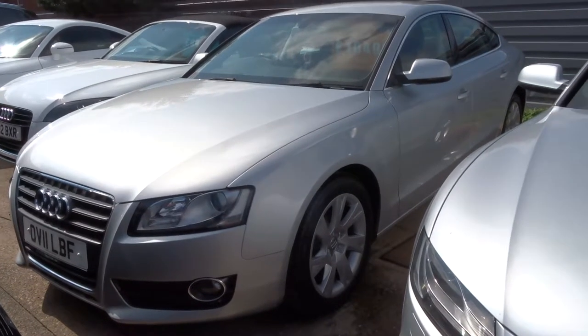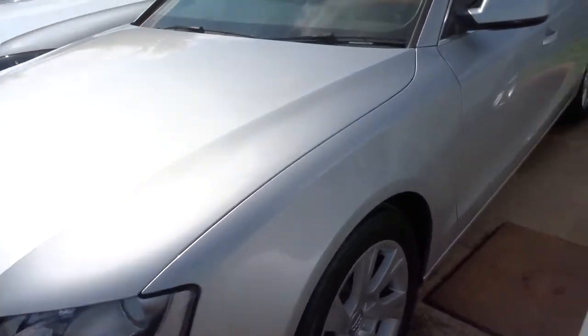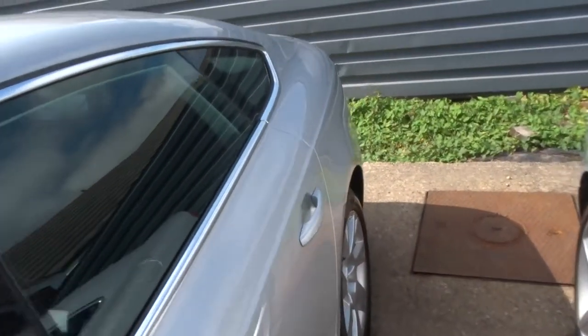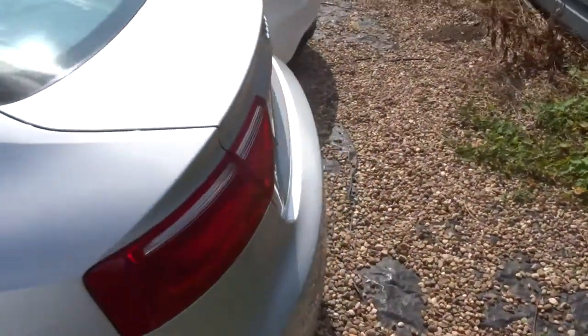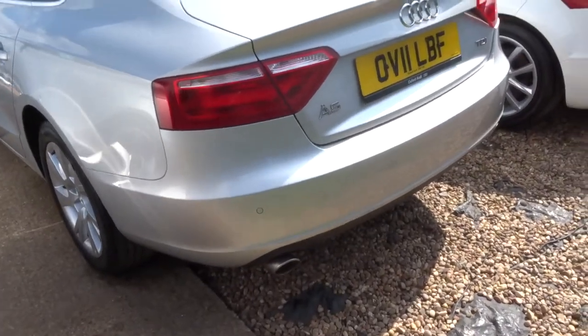Welcome to Country Car, my name is Tom. Here we have a gorgeous Audi A5. This is the Sportback, 2.7 litre, it's a diesel, it's the SE, 2011 plate.